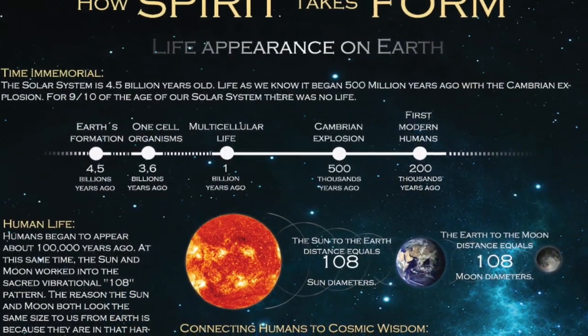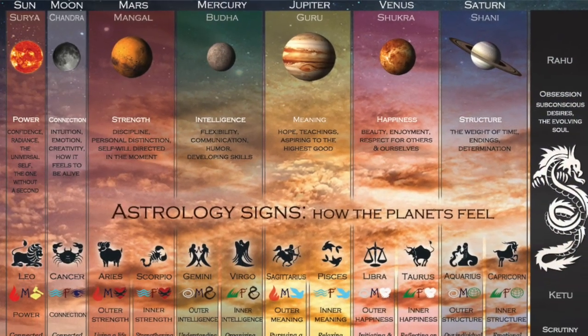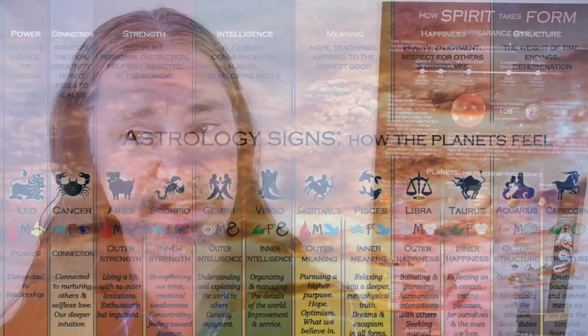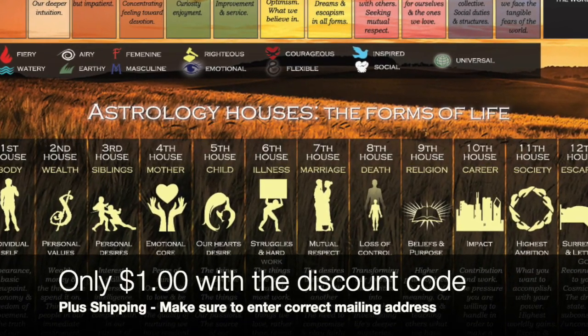I had this poster made about four or five years ago in the highest quality possible, full color. It's quite expensive to have posters made in full color like this with extremely high resolution. The cost of having each one of these posters made is about $6 each. So usually in a poster store, this one foot by two foot poster would sell for about $15 or $20. But you could get it for only $1 today — of course you have to pay the shipping.